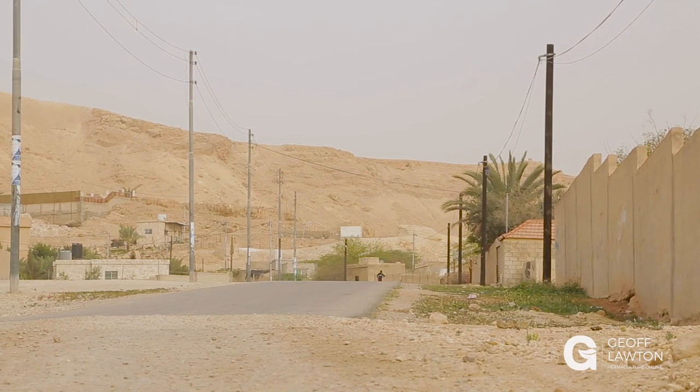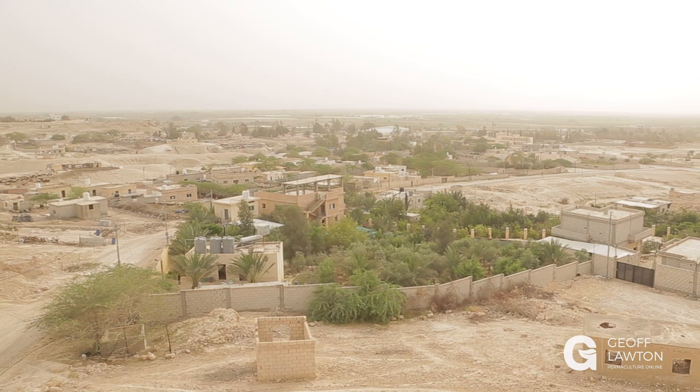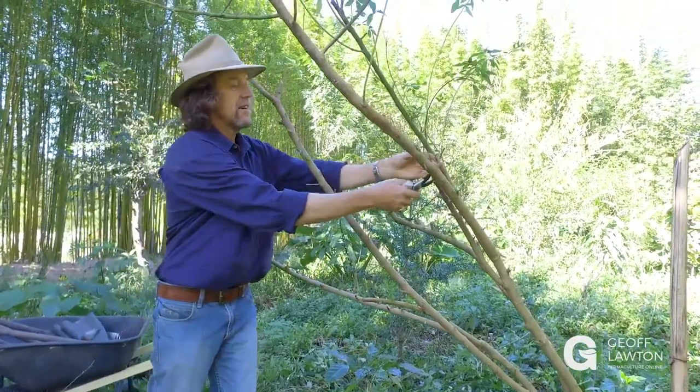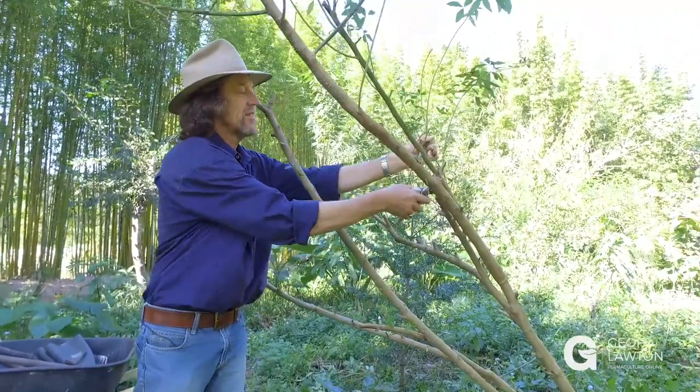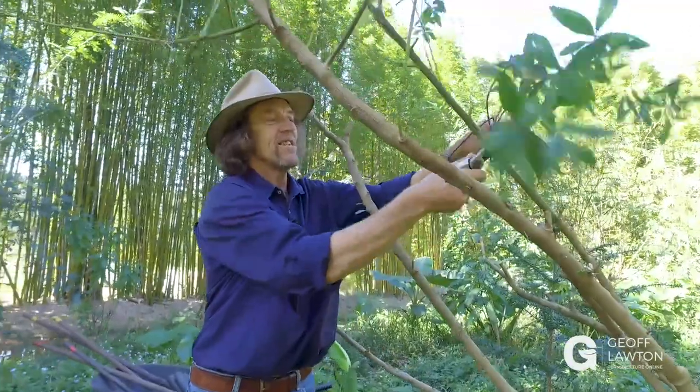Green in the desert is a job that we took on in a very hostile situation — in the lowest place on earth, the Dead Sea Valley. And because it's such a hostile site, a result in a site like that really stands out.